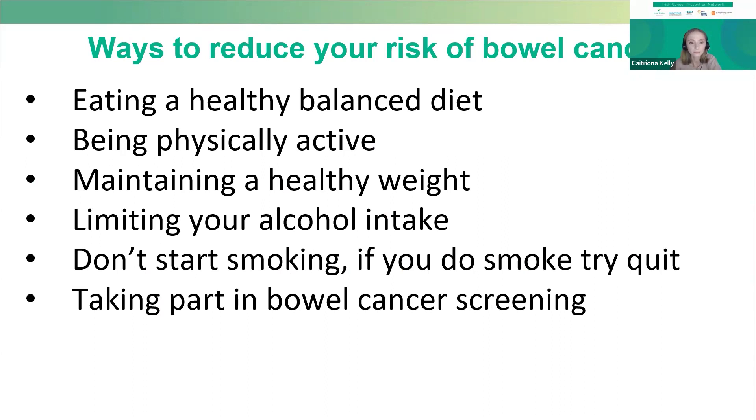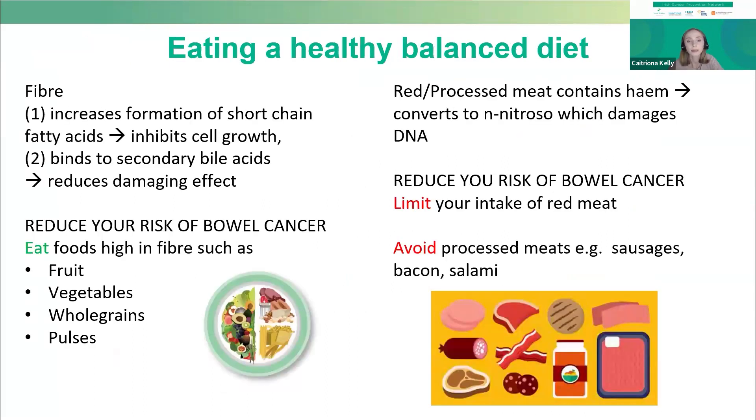What do I mean by eating a healthy balanced diet? Evidence shows that a diet high in fiber leads to an increase in the protective short-chain fatty acids within our body. Equally, fiber is very good at protecting against the damaging effects of bile acids in the body.